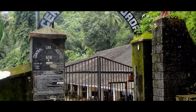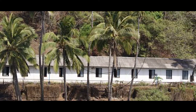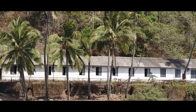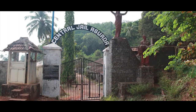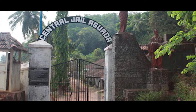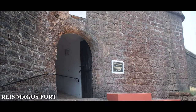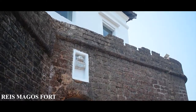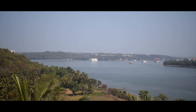A part of the fort was converted into one of the largest jails in Goa. Due to its frequent use, the jail was not open to the public. The Salazar administration converted the fort into a jail during Goa's freedom struggle from the Portuguese, and many protesters were imprisoned here in 1936 and 1946. Even today, the jail is restricted to the public.